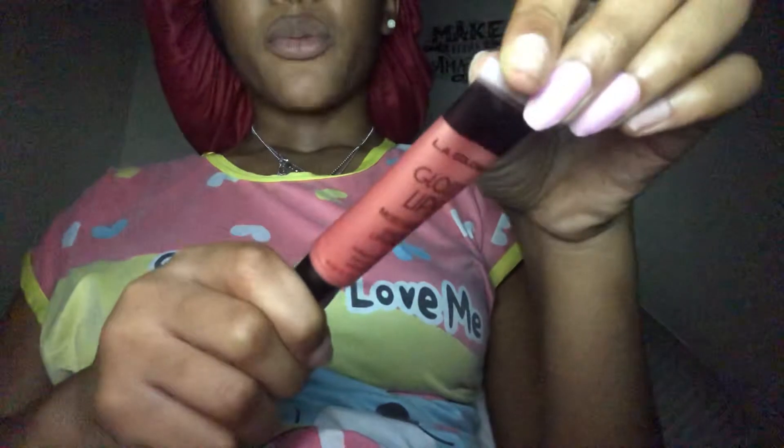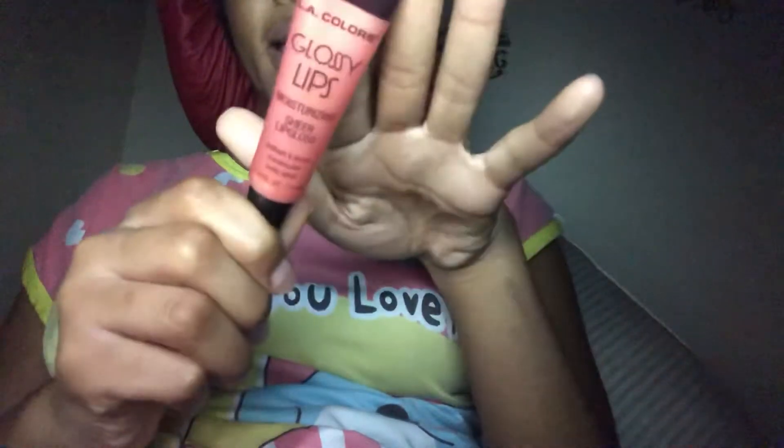I bought this new lip gloss. It is the same one that I always use, but it's a different shade. I always get the red one, but today I got the pink one, and it's brand new. To be honest, I already opened it and I smelled it. It smelled wonderful. I just want to know how it would look on my lips.